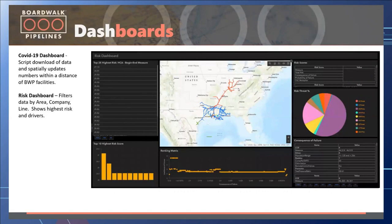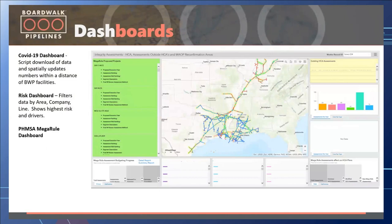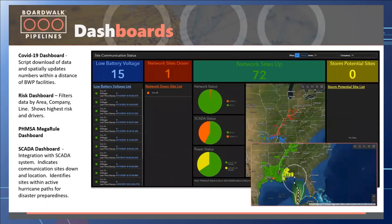Then we had a risk dashboard — we could now see risk by area or company, identify the highest risk and its drivers. We created a PHMSA mega-rule dashboard showing MAOP reconfirmation areas, HCAs, assessments outside HCA areas, counts and schedules, where they're located, which area and pipeline they're on — previous to this it would have been spreadsheets. We also did an integration with the SCADA system to show SCADA systems that were down.